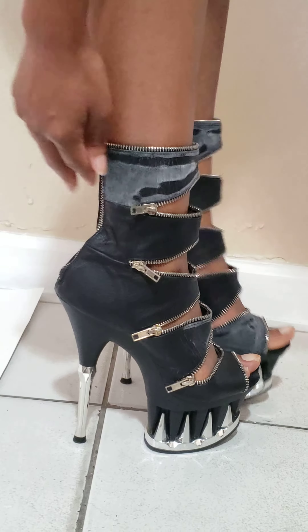A size 10 fits great — 10 of these shoes. It's a zip-up at the ankle.